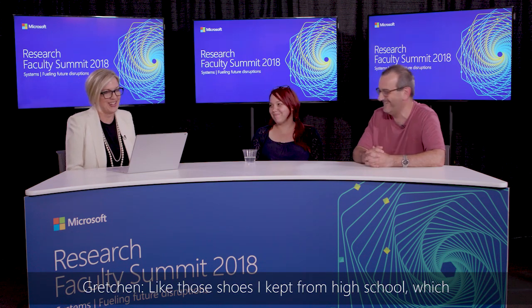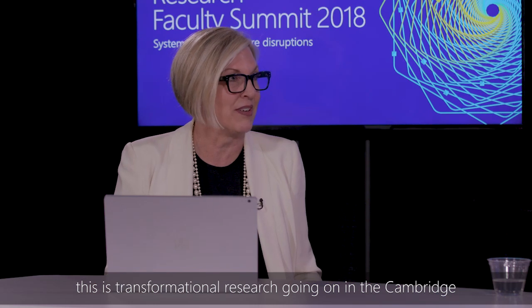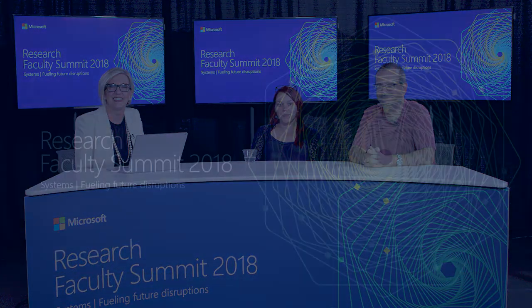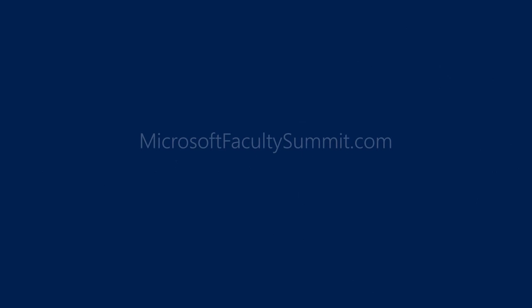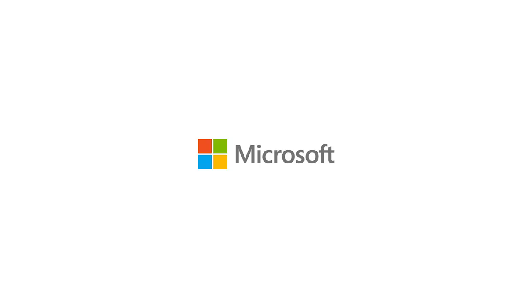That's the record-now, exploit-later philosophy — you don't necessarily know what's going to be valuable until later. I'm excited to see where this work is going. This is truly transformational research happening at the Cambridge Lab. Ant and Andromaghi, thank you so much for joining us. Thank you for joining us again for Research in Focus, and join us again for the next session.